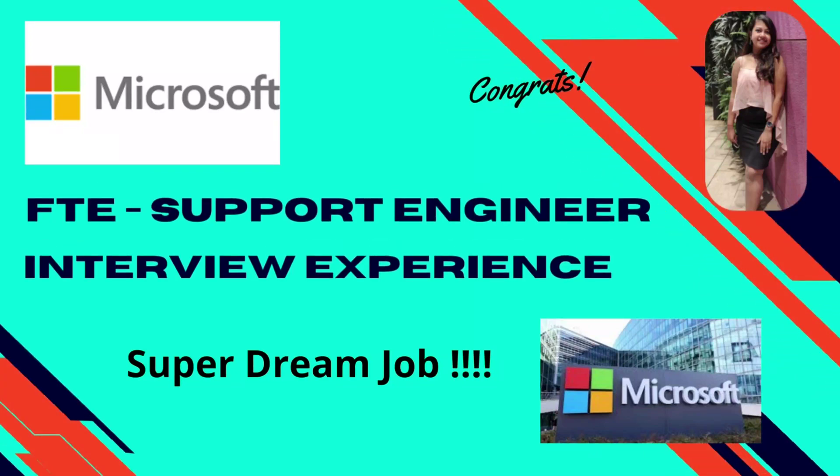Hi everyone, welcome back to my channel. Today we have Nidha Basu here, who has recently got into Microsoft as a support engineer through her campus placements at VIT, and she is here to share her interview experience with us.